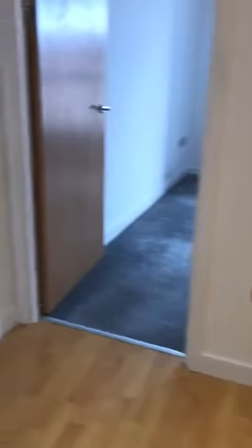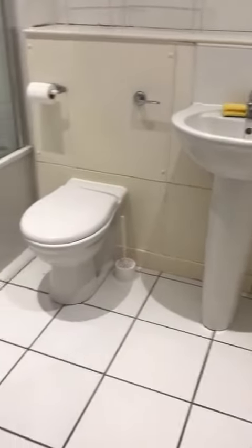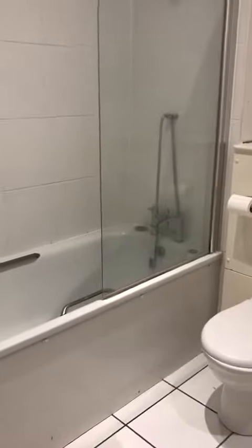As we head round to the bathroom, as you can see, we have an overhead shower.